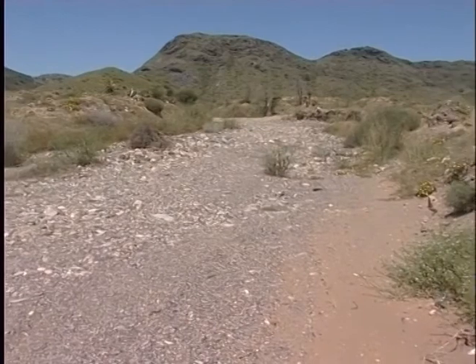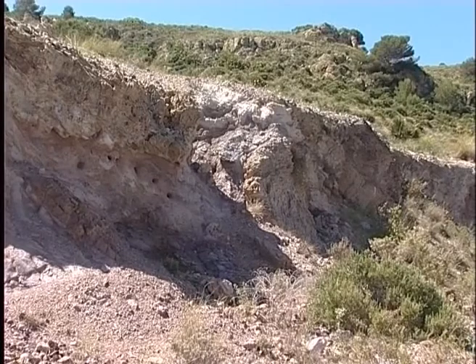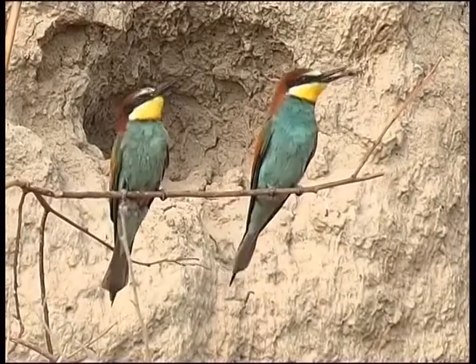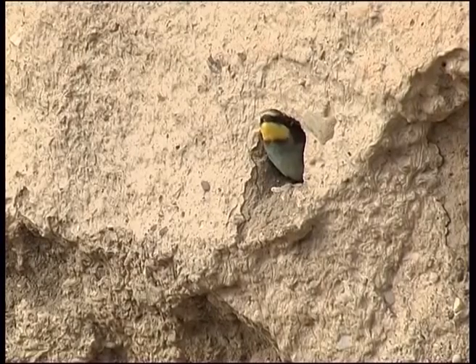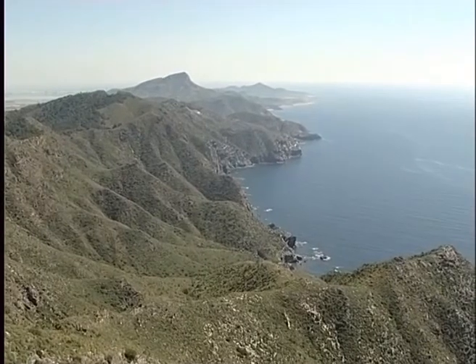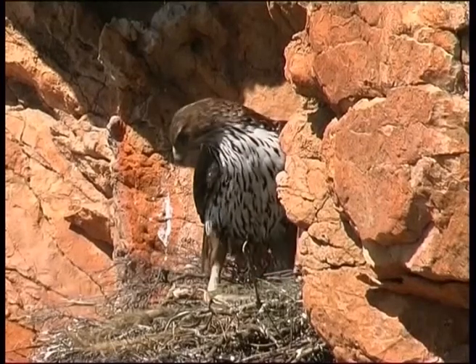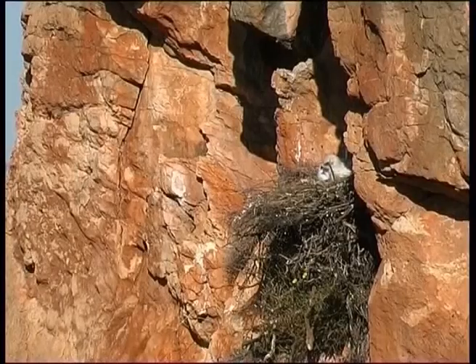The ravines drain the scarce but intense rainfall that falls in these ranges. These sinuous channels, with their stony beds and vertical slopes, are the ideal habitat for bee-eaters to establish their colonies. These colourful summer birds build their nests in deep tunnels dug into the earthy slopes. Continuing our tour, we now approach the cliffs and crags to find one of the most emblematic species of Cal Blanque — the eagle, a fascinating bird that has found the perfect site in these inaccessible environments in which to nest and raise its young in peace.